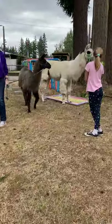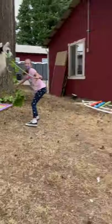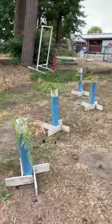Hi everyone, today we're back at Harper Hill Llama Farm and today we're going to take our llamas over a little obstacle course here to show you what they can do.